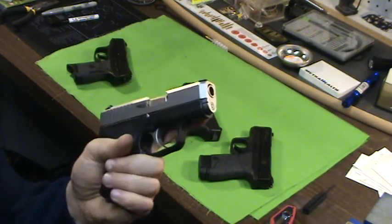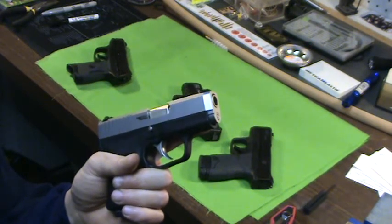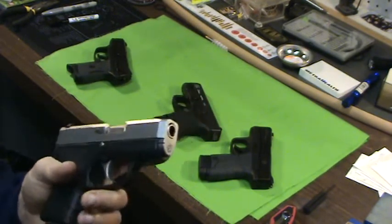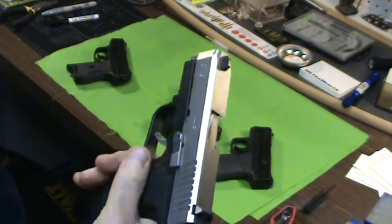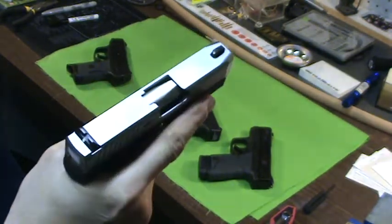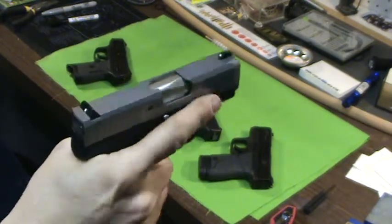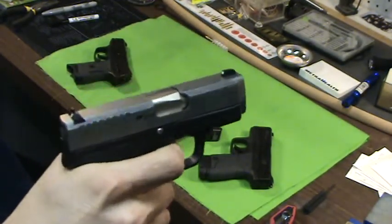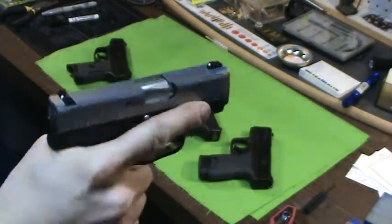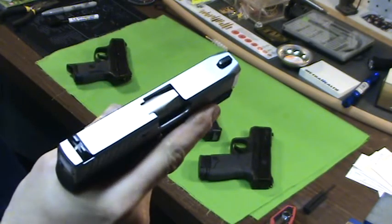The only downside I had was the price — they were very expensive, talking 700 bucks, I've even seen them as high as 800, and that's a little pricey. Then they came out with the CM series. This is a Kahr CM9, and a resurgence in this particular firearm started happening. It became real popular again because they're affordable — talking 370, 375.